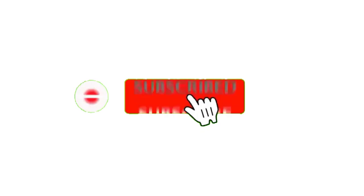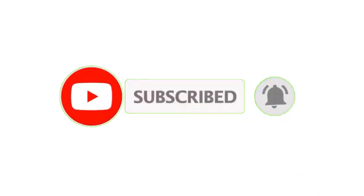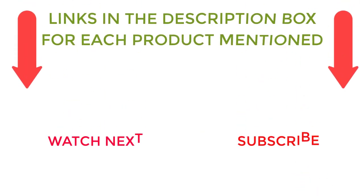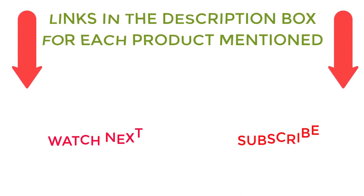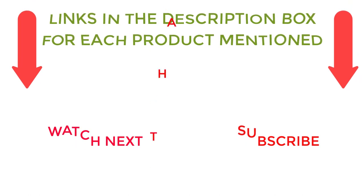That's all from my end. I make helpful videos daily, so do subscribe to my channel. If you need more information or want to know the product price, do check out my description. For any questions, please comment below. Stay updated with our cool products as it will make your life much easier.